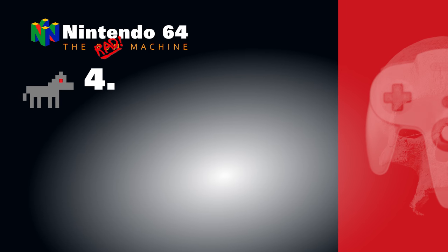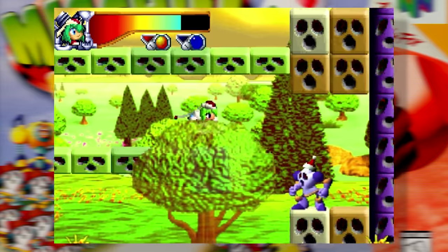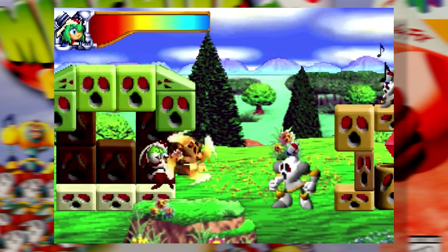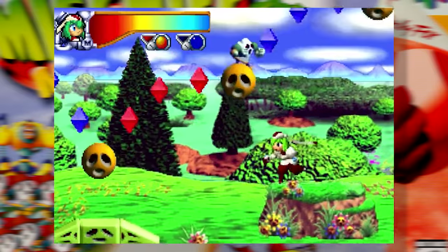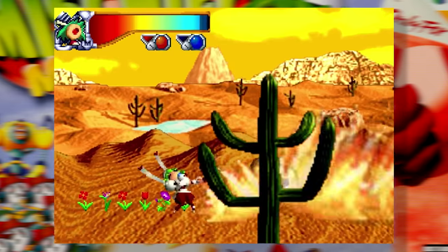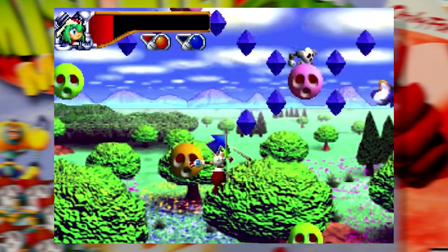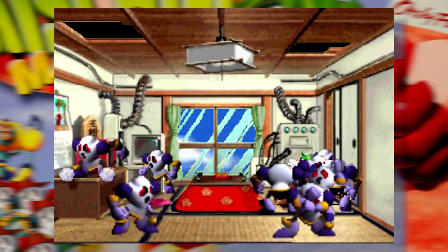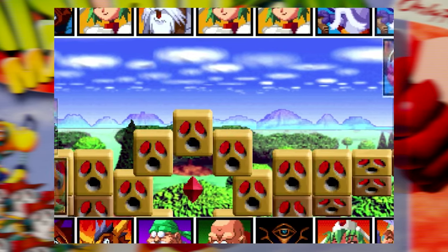Dark Horse Number Four: Mischief Makers! The two of us like Treasure games a lot. Mischief Makers is a game that's very much worthy of its developer's moniker. At first glance you might assume it's a simple 2.5D platformer, and while there's plenty of platforming to be had, Mischief Makers quickly shows you that there's a lot more going on under the hood. There are folks to talk to, action sequences to play out, and plenty of puzzles to solve. Mischief Makers was met with a mixed perception on release but has developed a cult following in the years since. The game is weird and wonderful, and we would be very happy to see this title land on the 64 Classic.